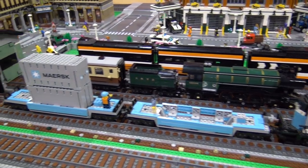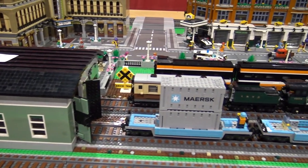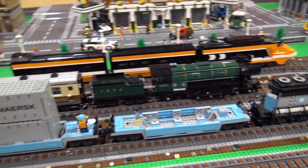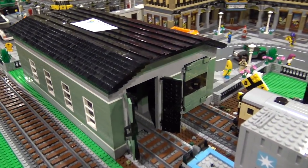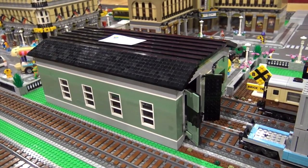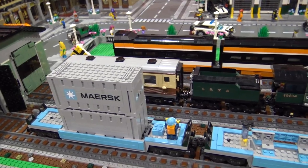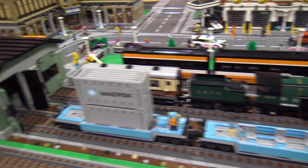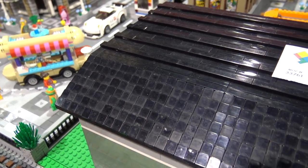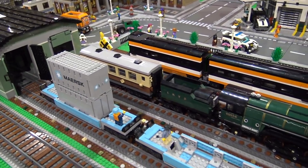Thomas also built a train shed using sand green because it's his favorite LEGO color. He likes the official LEGO train shed, but it has old grays that are hard and expensive to get. A Minecraft set he bought had all the sand green he needed — as soon as he bought it, he knew what he was going to do with it. His wife found the idea of using cheese slopes for the roof on Pinterest, so then he was on the hunt for cheese slopes. There are always more pieces to track down.